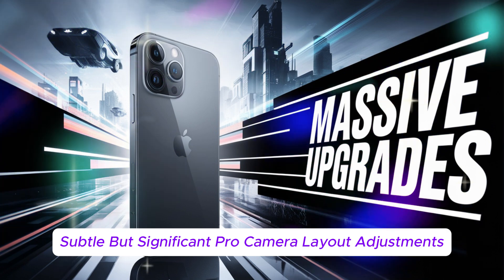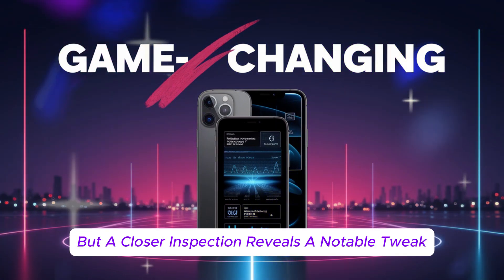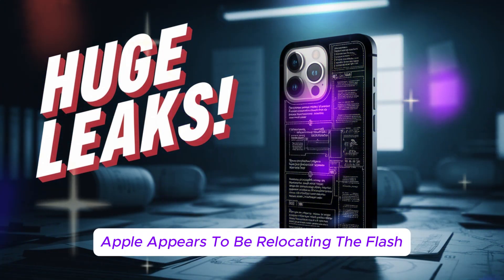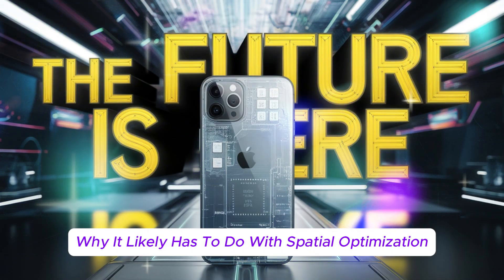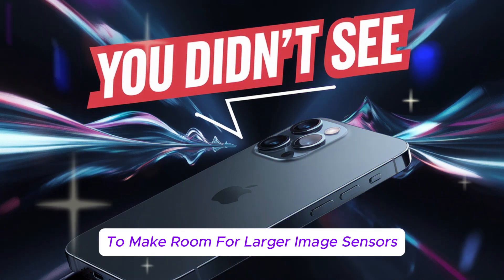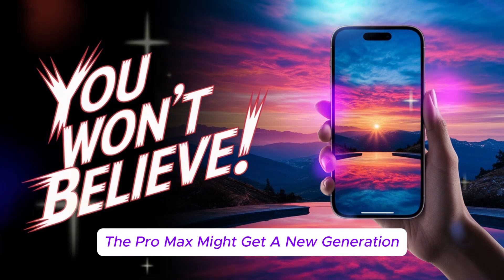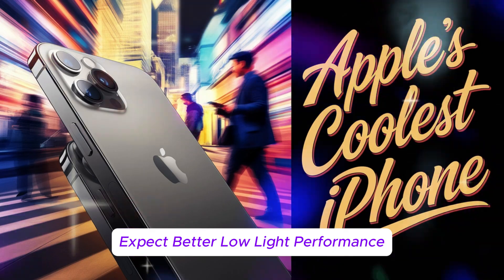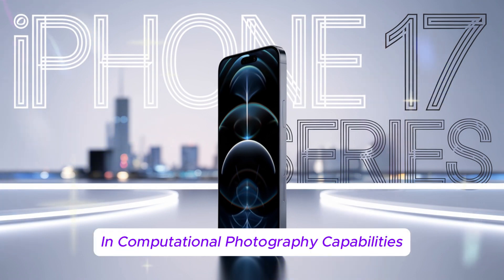Pro camera layout adjustments: at first glance, the iPhone 17 Pro models might not look drastically different, but a closer inspection reveals a notable tweak. The camera module has been reshuffled — Apple appears to be relocating the flash, microphone, and LiDAR scanner to the far right side of the module, likely for spatial optimization inside the chassis, potentially to make room for larger image sensors or better optical image stabilization systems. The Pro Max might also get a new-generation periscope zoom lens, taking telephoto photography to the next level with better low-light performance, AI-driven cinematic effects, and a significant boost in computational photography capabilities.